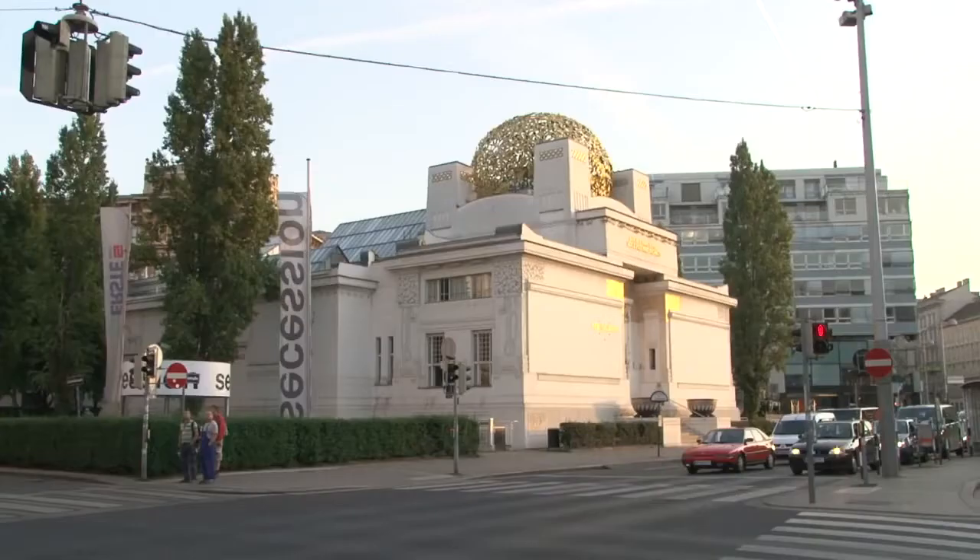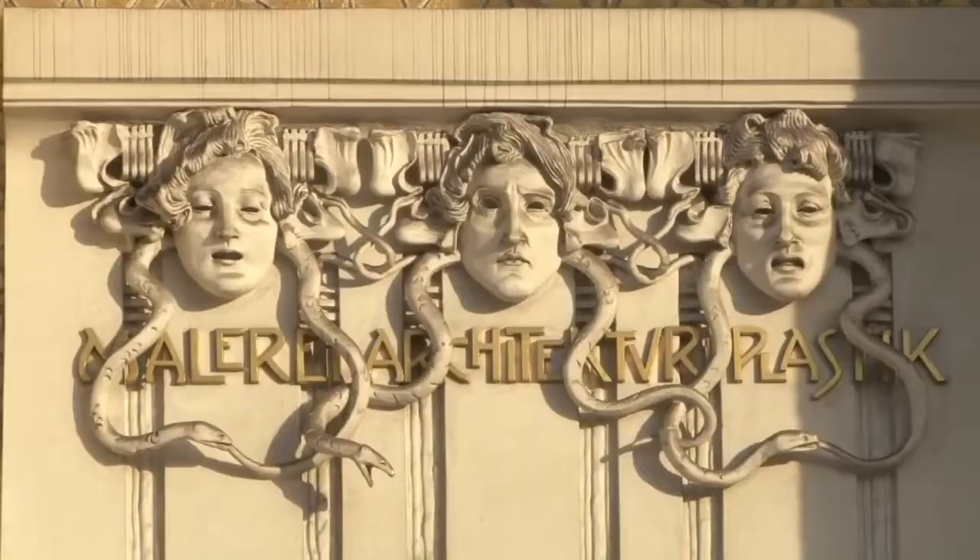The Secession building was constructed in 1898, and itself is an homage to the Art Nouveau movement.